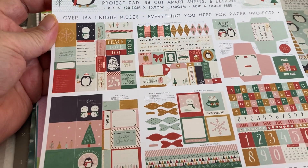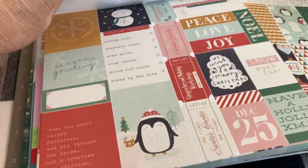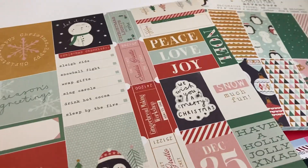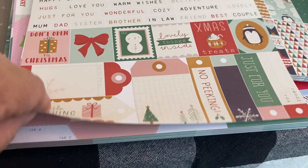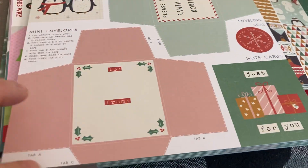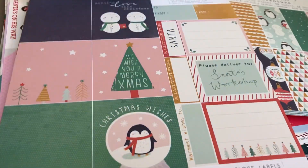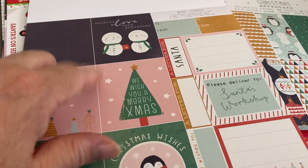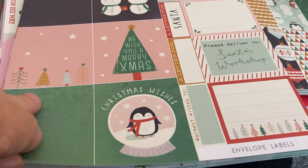What was unique is it comes with a project pad — everything you need for paper projects. It has a lot of pieces: tags, tickets, little pieces you can cut out, words you can cut out, more tags, two by two squares, and pieces you can cut out to make little envelopes. So that was really cute.